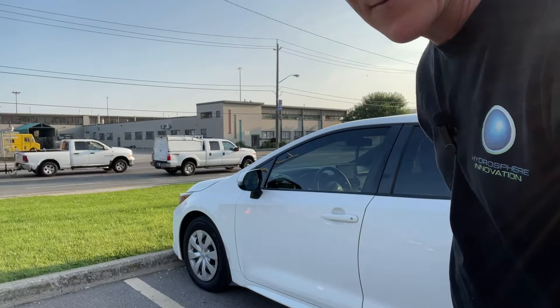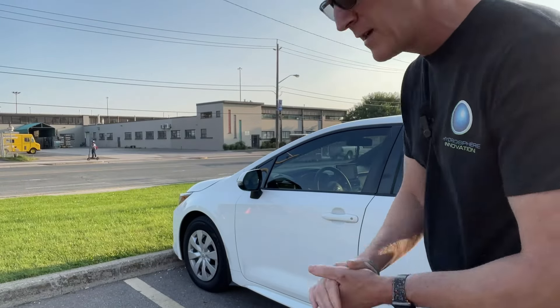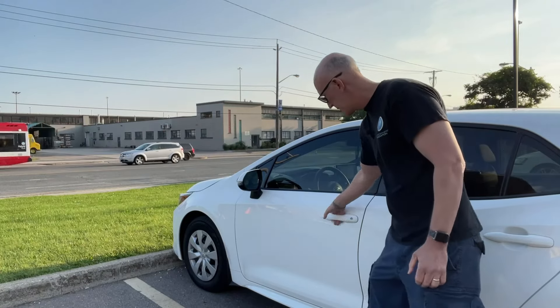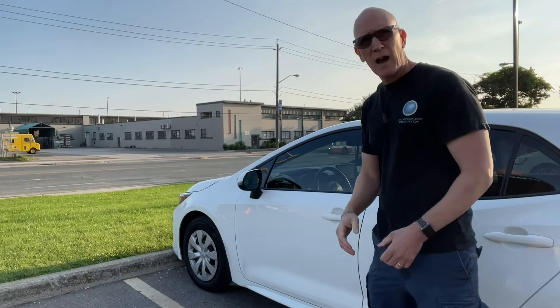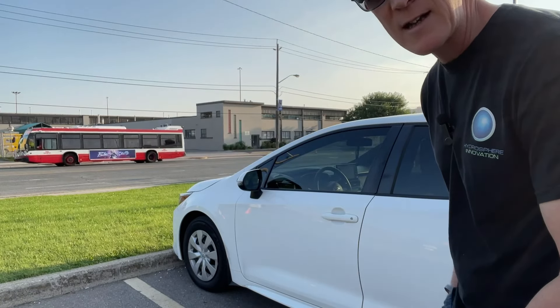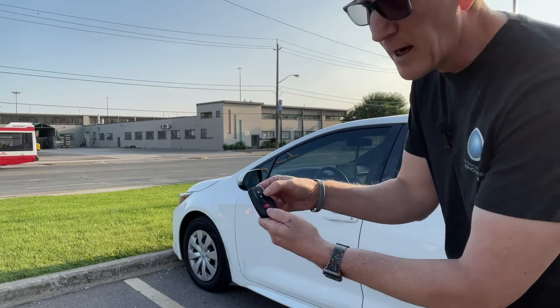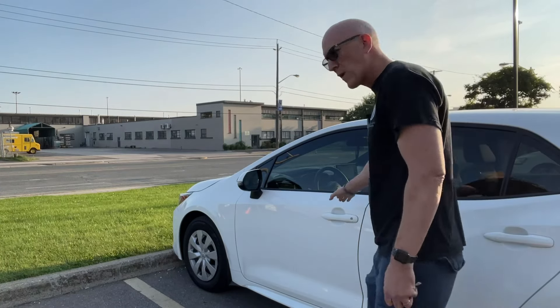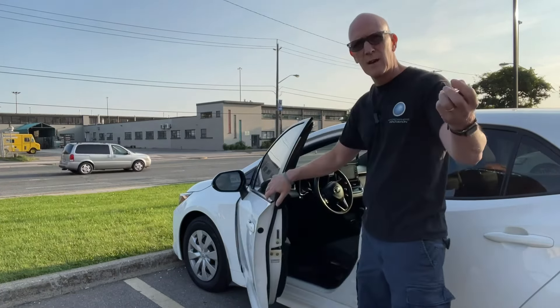Now I can put this in my pocket or leave it at home. Even if I walk up to the car with the keys in my pocket, I can't open the door — I can't even start this vehicle. I can't do that until I pull my key fob out and press any of the buttons on it. Then I walk up to the vehicle — back in business.